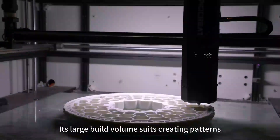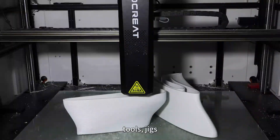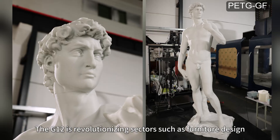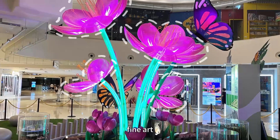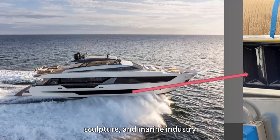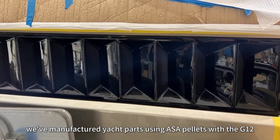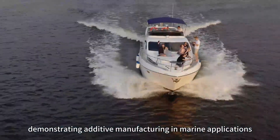Its large build volume suits creating patterns, molds, tools, jigs, fixtures, and full-scale prototypes. The G12 is revolutionizing sectors such as furniture design, fine art, sculpture, and the marine industry. Notably, we've manufactured yacht parts using ASA pellets with the G12, demonstrating additive manufacturing in marine applications.